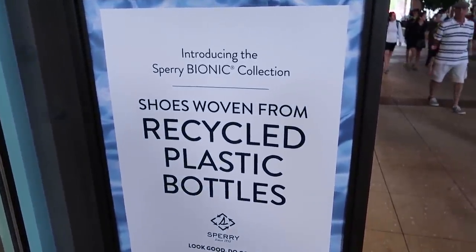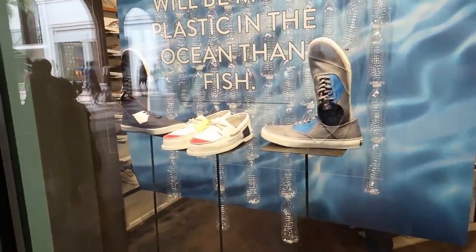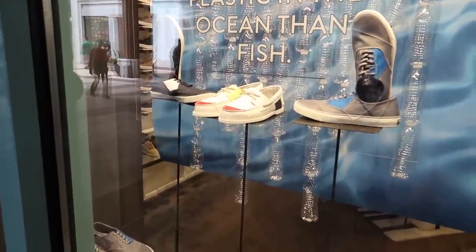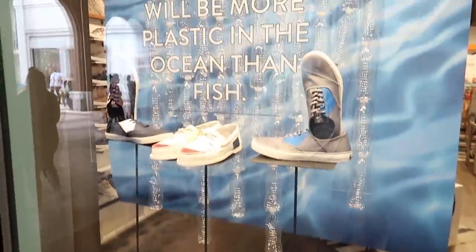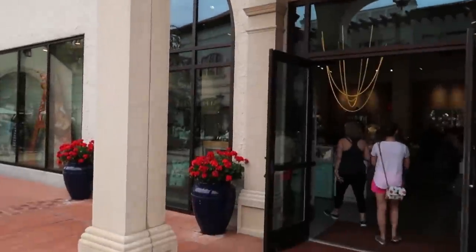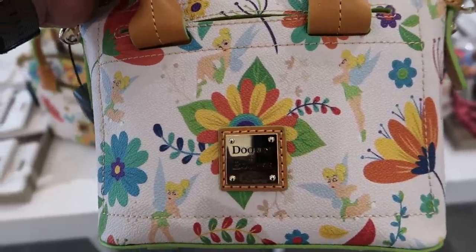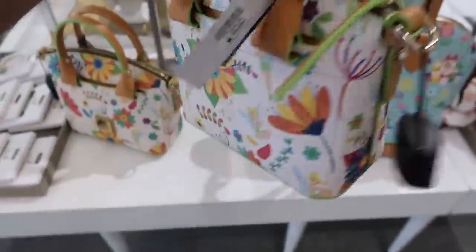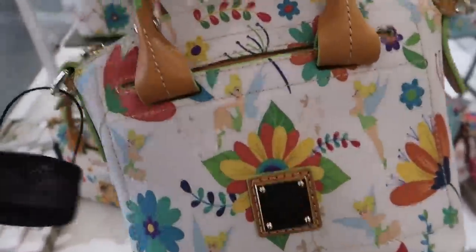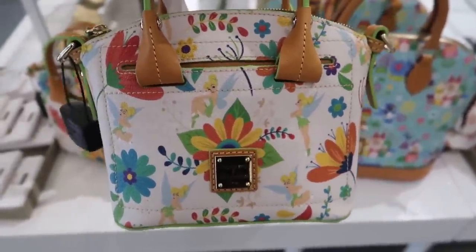Here at Sperry, they've got some shoes woven from recycled plastic bottles. I like that idea, but I don't know that I really like the style of shoes. The gray ones aren't bad. I always like to check into Ever After Jewelry Company because you never know what they might have in there. They have a lot of Dooney and Bourke for sure. Look at this Tinkerbell Dooney and Bourke - that's really fun. This thing feels solid. I feel like I could really do some damage with this thing.